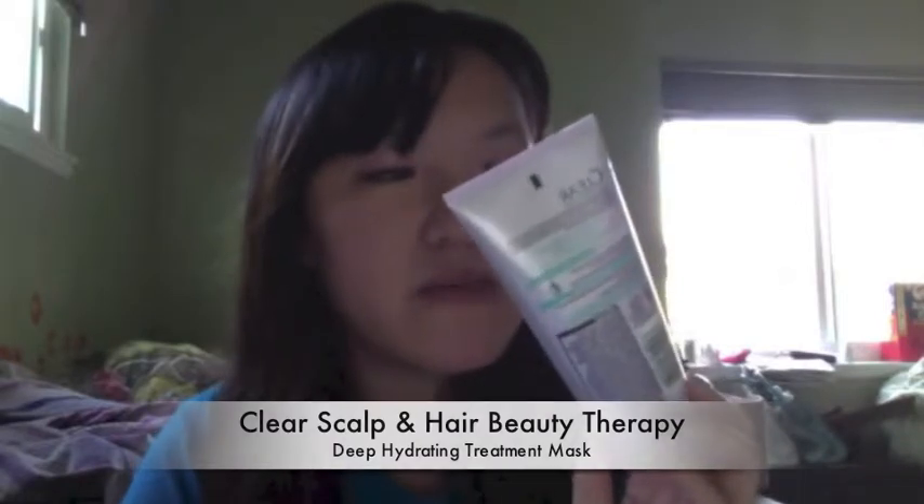One product that I deeply love is this Clear Scalp and Hair Therapy, and it's basically a deep hydrating mask. I super love this product — the name is pretty self-explanatory. After you shampoo your hair, you just massage this product into your hair and scalp and leave it on for about three minutes.